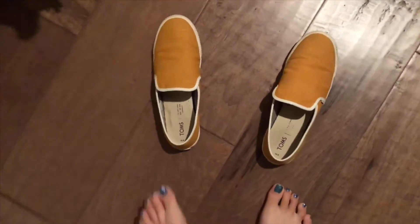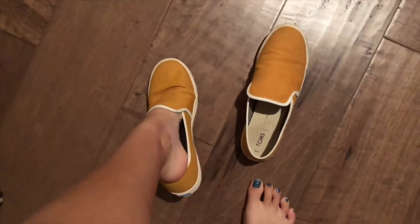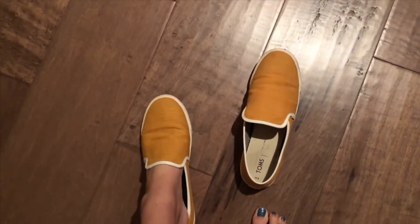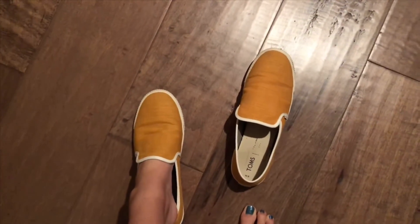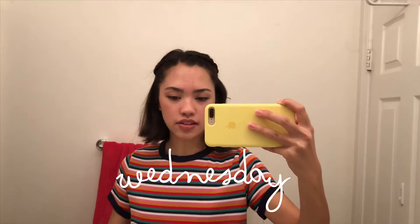With my jewelry I like to keep it cohesive — if I'm wearing gold on my hands, I'll do gold in my ears or on my neck, but if I'm doing silver I'll do silver everywhere, or rose gold everywhere — you get the gist. For shoes I'm going to be wearing my slip-on sunflower colored Toms. These are awesome — I showed them in my back to school clothing haul on my old channel. They fit really well and I love them so far, so I would highly recommend!